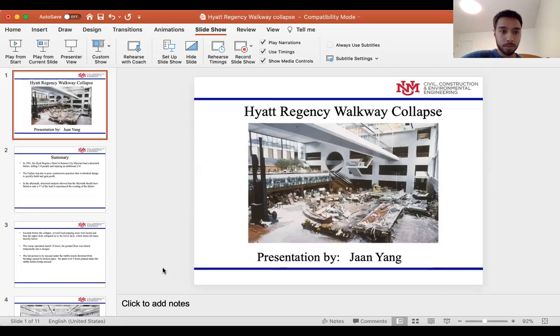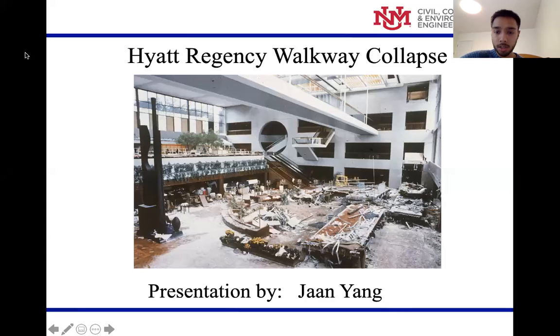Hello, everyone. My name is John Yang, and I will be presenting my ethics blog on the Hyatt Regency Hotel Skywalk Failure. The Hyatt Regency Skywalk Collapse.